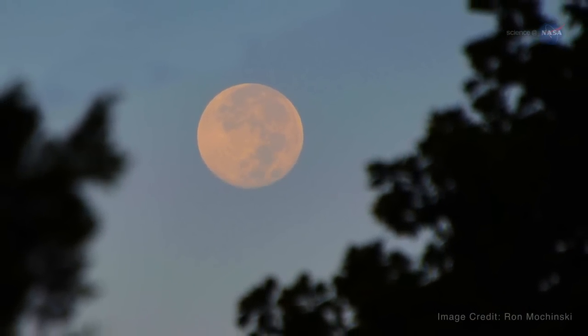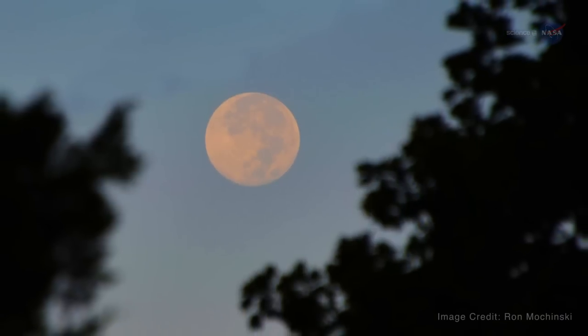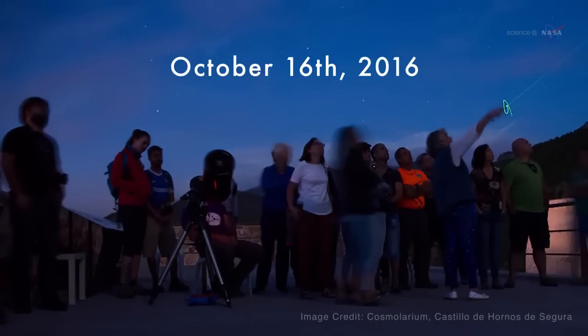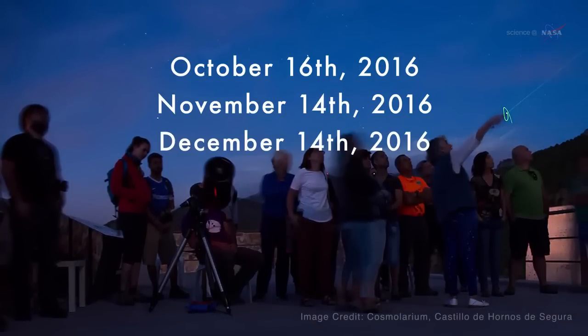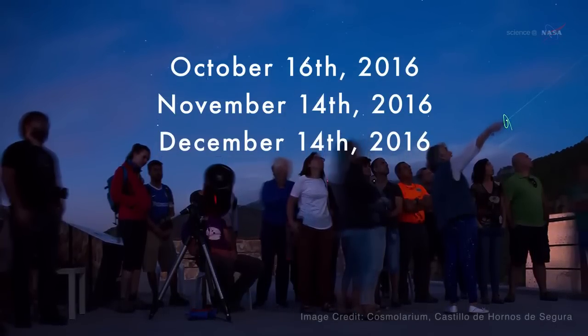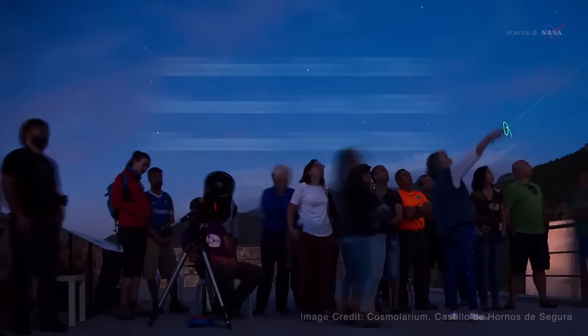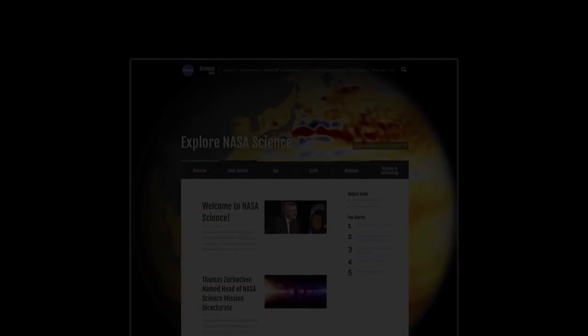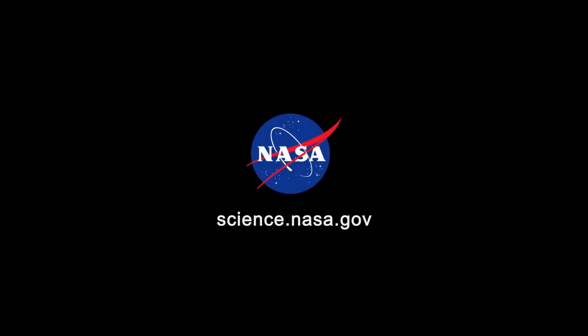A supermoon is undeniably beautiful, and we can multiply that beauty by three as 2016 comes to a close: October 16, November 14, and December 14. Mark your calendar and enjoy the supermoon light. For more on beautiful views in the night sky, stay tuned to science.nasa.gov.